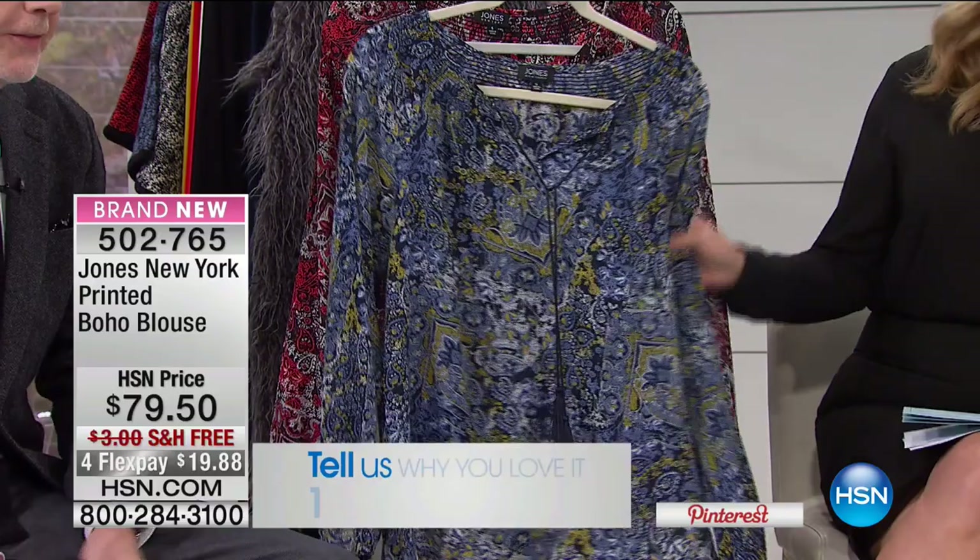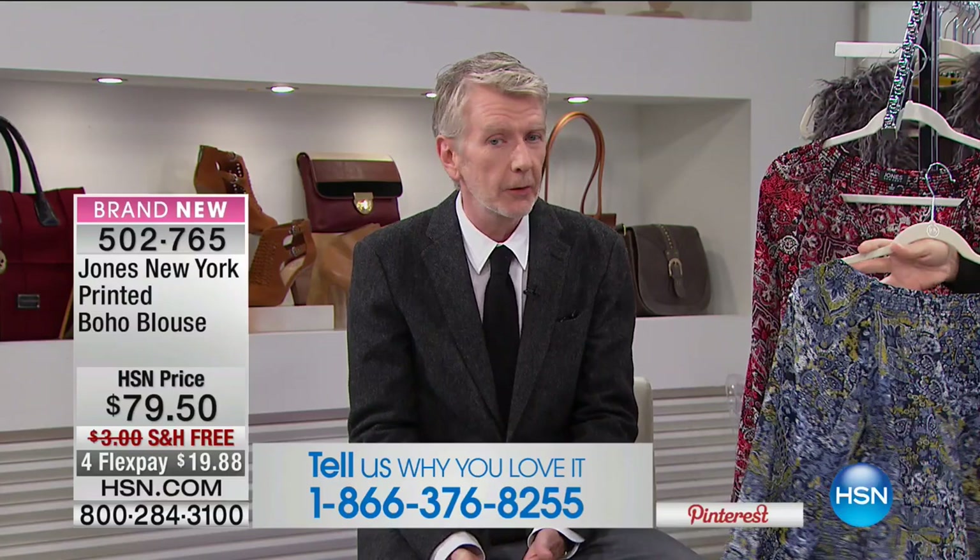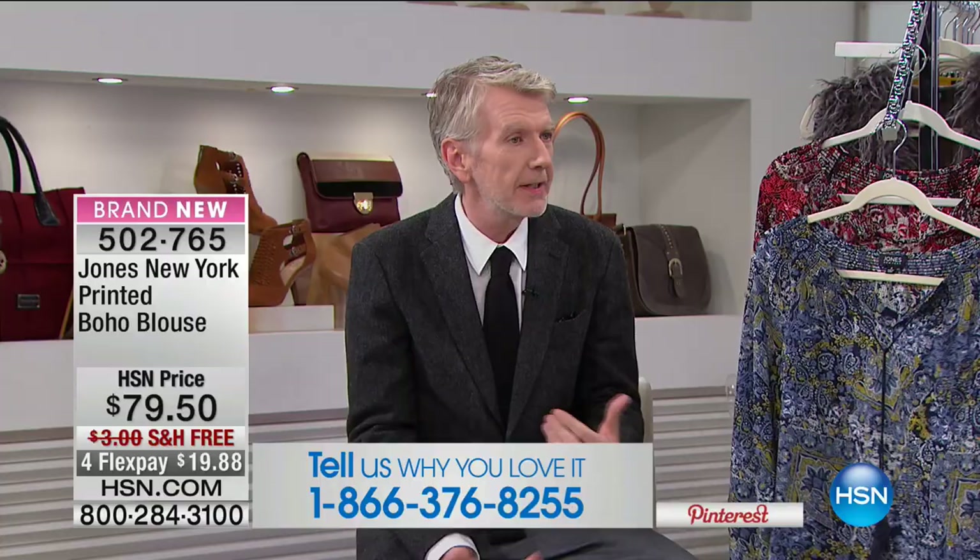The way women dress has really changed. I think your experience with Jones is the experience a lot of women have. Women are not necessarily wearing one suit to work today — you don't have to look like a man to be successful. It really depends how you work, where you work, what your lifestyle is. Any of this is work appropriate.